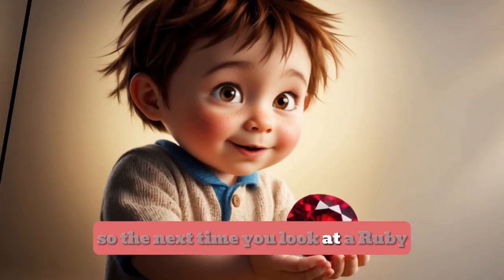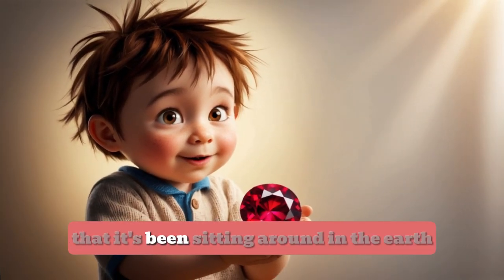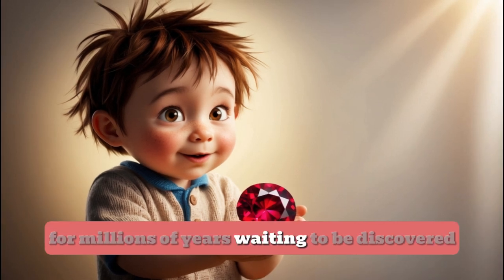So the next time you look at a ruby, just remember that it's been sitting around in the earth for millions of years, waiting to be discovered.